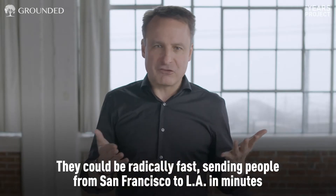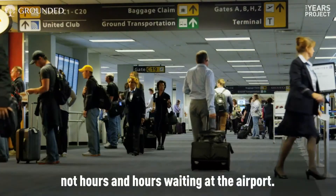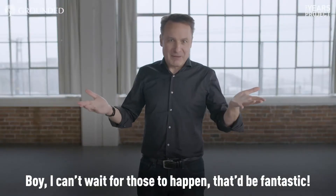They could be radically fast, sending people from San Francisco to LA in minutes, not hours and hours waiting at the airport. Boy, I can't wait for those to happen. That'd be fantastic.